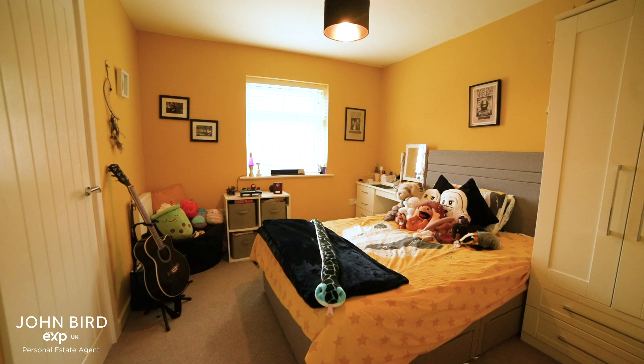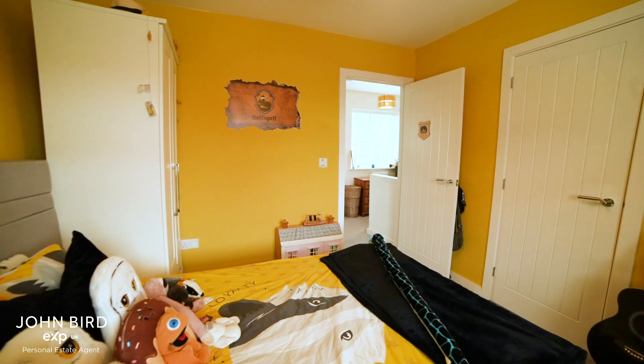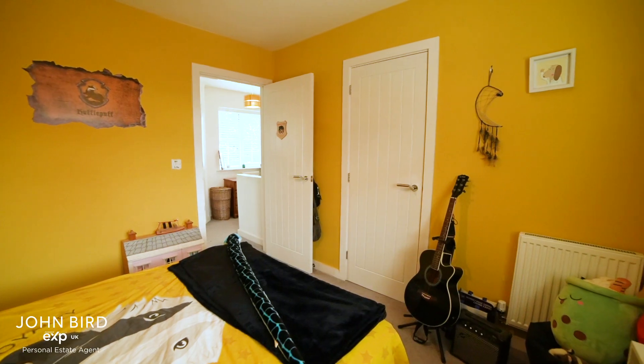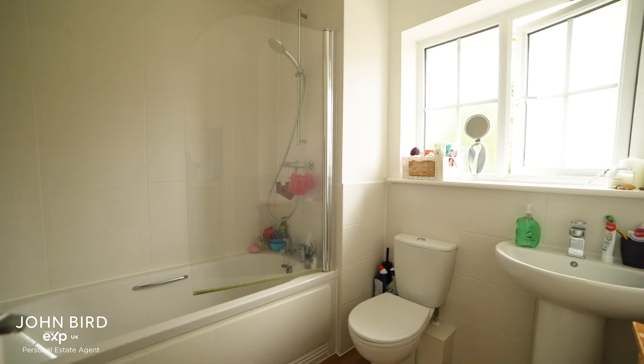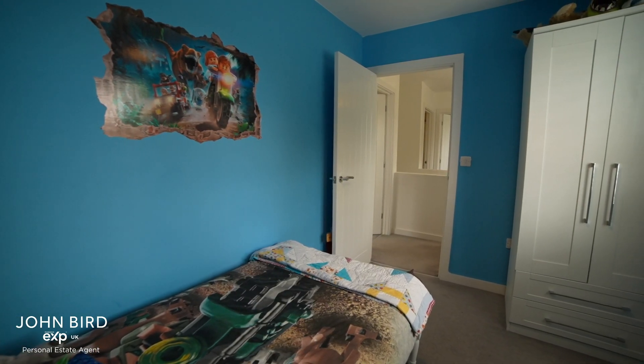Bedroom two has plenty of space and storage. There's a family bathroom, and the third bedroom completes the upstairs.